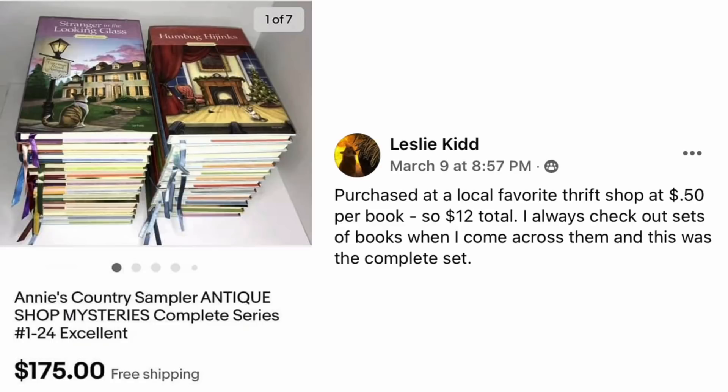Leslie Kidd purchased at a local thrift shop at $0.50 per book, $12 total. She always checks out sets of books and this was the complete set — Annie's Country Sampler Antique Shop Mysteries, complete series numbers 1 through 24. They sold for $175. Her investment was $12.